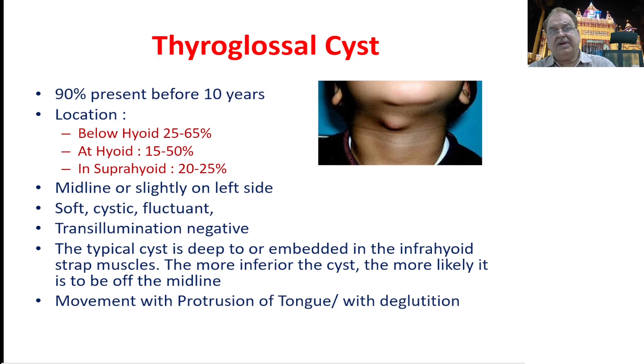The majority of patients with thyroglossal cysts present before the age of 10 years. The commonest location is below the hyoid bone, but they can be present at the level of the hyoid bone or even in a suprahyoid position. Usually they are midline but slightly on the left side, especially in the lower part. They are soft, cystic, fluctuant, and transillumination is negative.